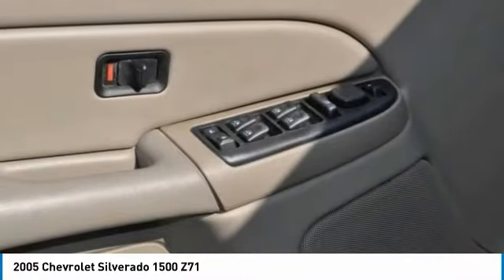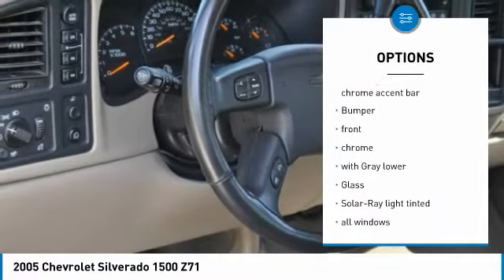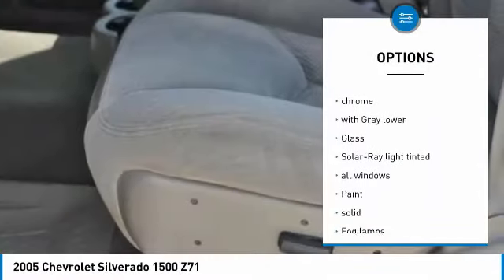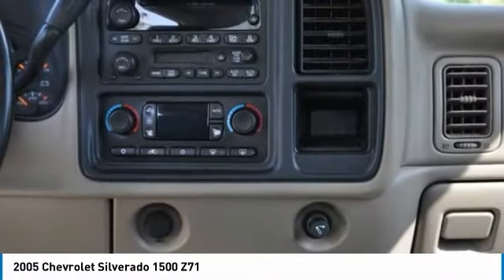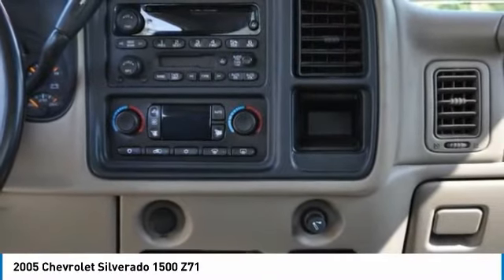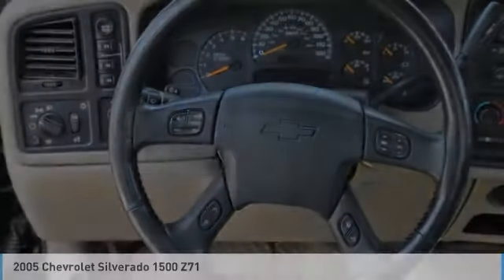Here are some of this vehicle's great options: keyless entry, air conditioning, anti-theft security system, cruise control, four-wheel drive, fog lamps, daytime running lamps, power outlets, console, and camera package. This vehicle offers reliability and good looks at a great price. So come in and take a test drive today.